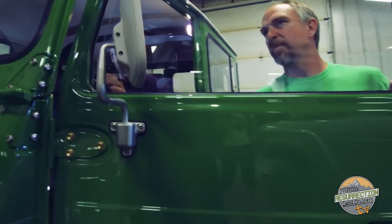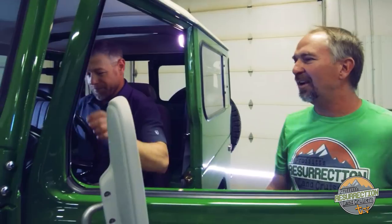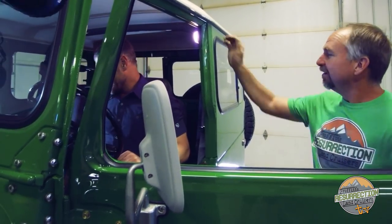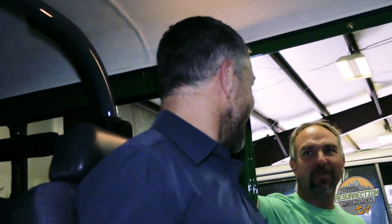All right, I gotta get in. Does it feel like it did when you got in the first time? Do you remember? I do remember. It wasn't quite this brand new — it was in good shape, but yeah, this is beautiful. Everything is pristine. It's better than perfect. It's better than new.